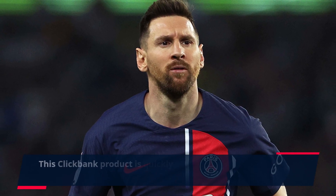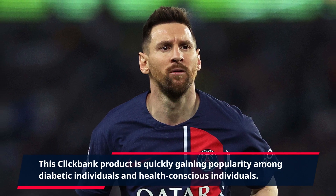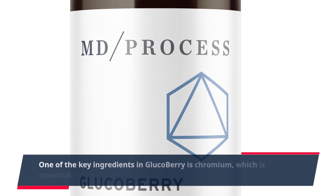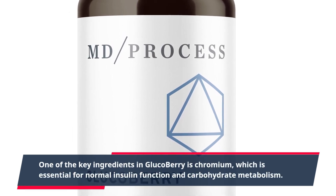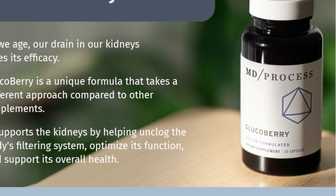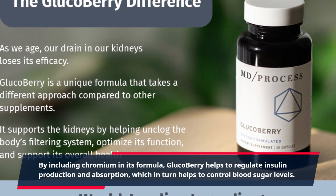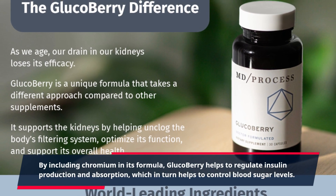This ClickBank product is quickly gaining popularity among diabetic and health-conscious individuals. One of the key ingredients in GlucoBerry is chromium, which is essential for normal insulin function and carbohydrate metabolism. By including chromium in its formula, GlucoBerry helps to regulate insulin production and absorption, which in turn helps to control blood sugar levels.